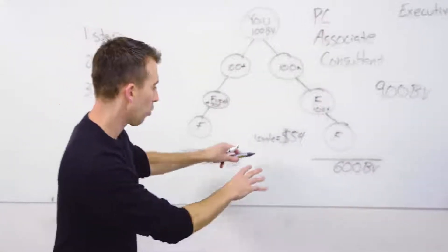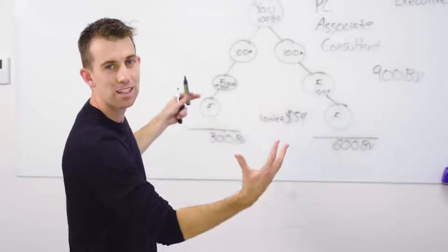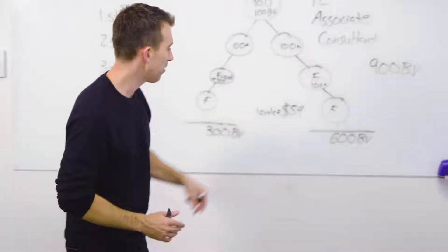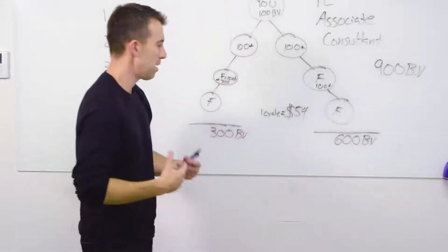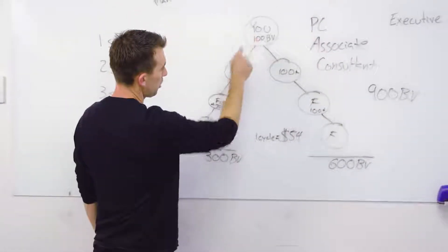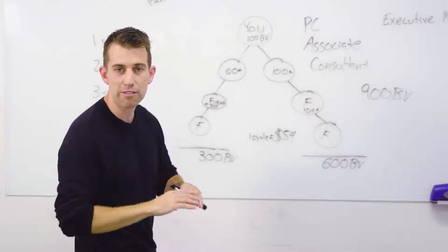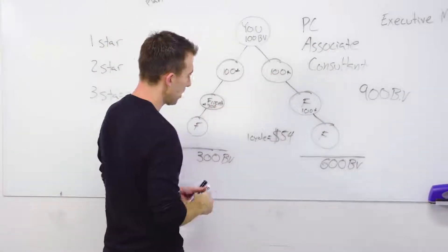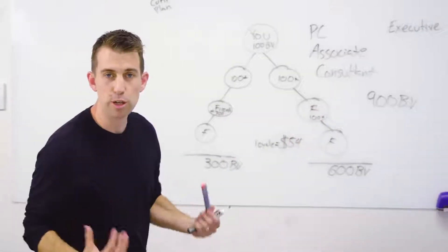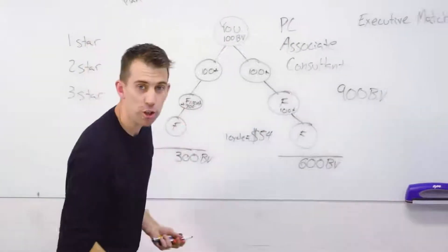When I first saw $54 per cycle it didn't impress me that much, especially after seeing the product introduction bonuses, double bonuses, and rank advancement bonuses. $54 for 300 and 600 BV may not seem like a lot, but I want to show you how powerful this can become over time. Let's say your spouse stays a happy customer and your friend also stays a happy customer, but another friend gets excited about their results and starts sharing.